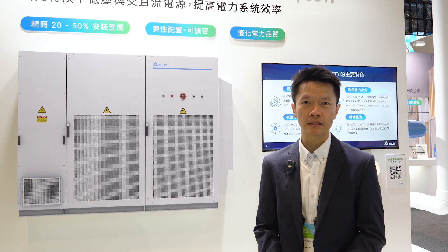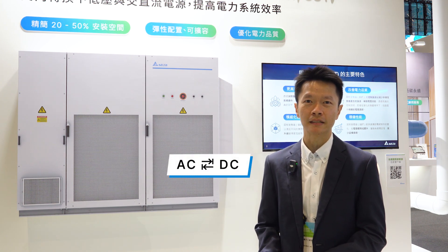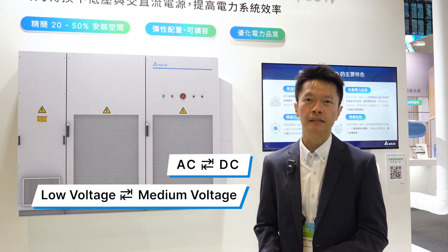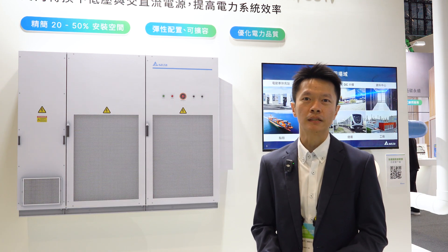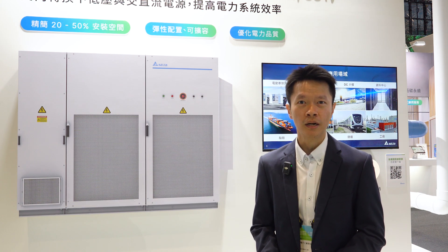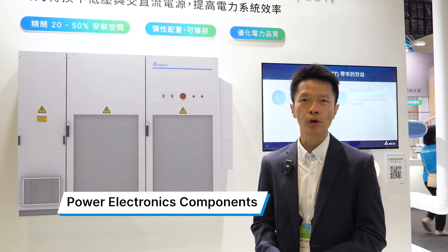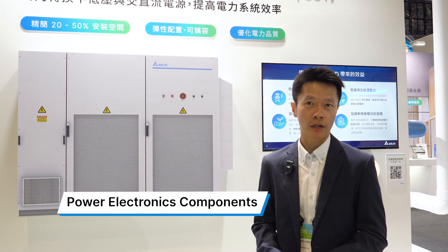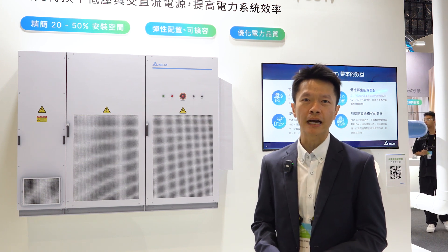This means they can seamlessly handle various voltage levels, including AC to DC, as well as medium and low voltage, with maximum efficiency. Moreover, SSTs align perfectly with future energy-saving trends. Equipped with cutting-edge power electronics components, SSTs achieve the highest efficiency and significantly reduce the overall carbon footprint compared to traditional transformers.